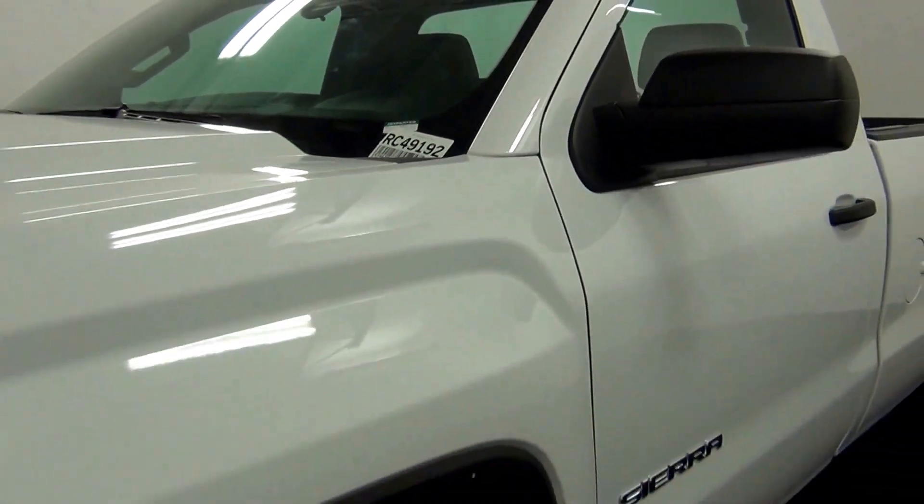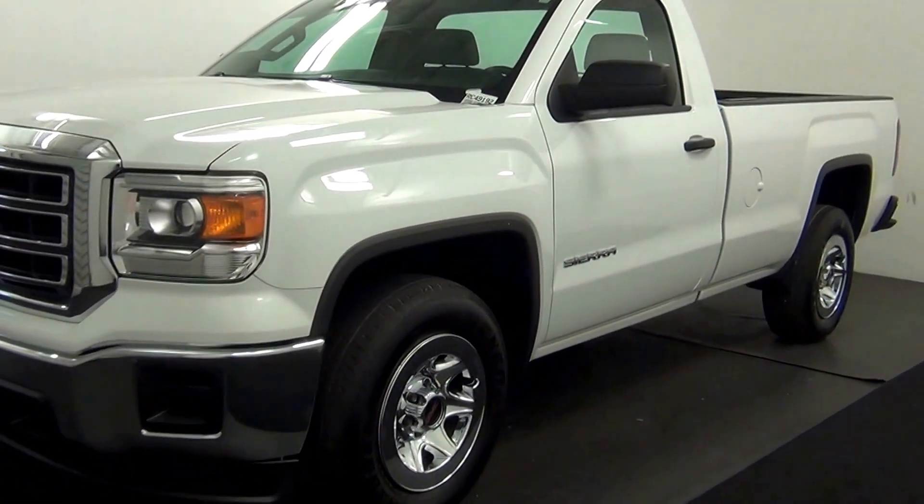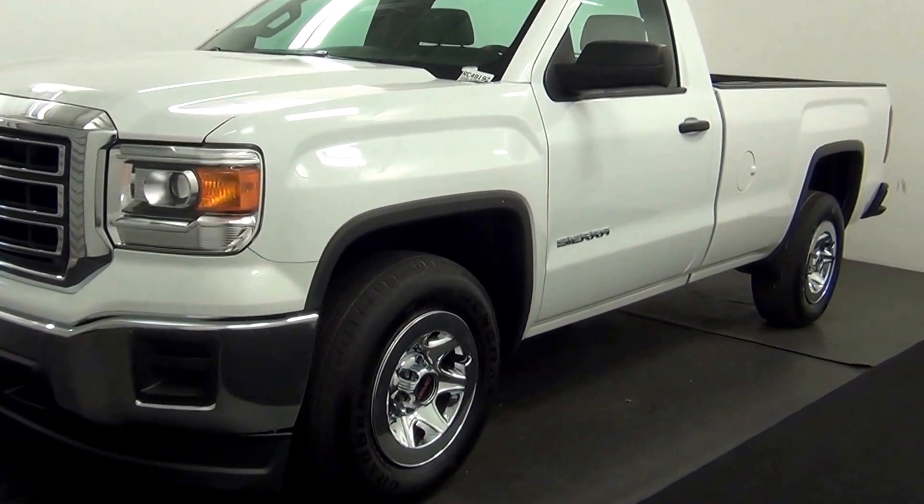Welcome. Today we are going to walk around a 2015 GMC Sierra, stock number RC49192.